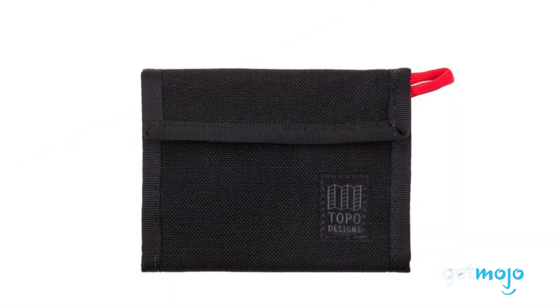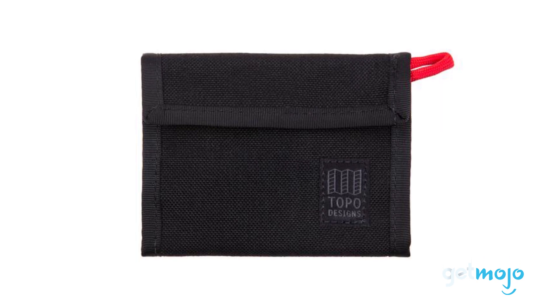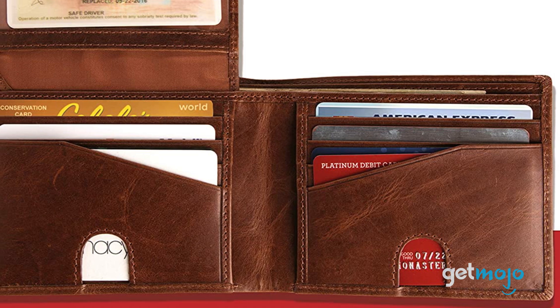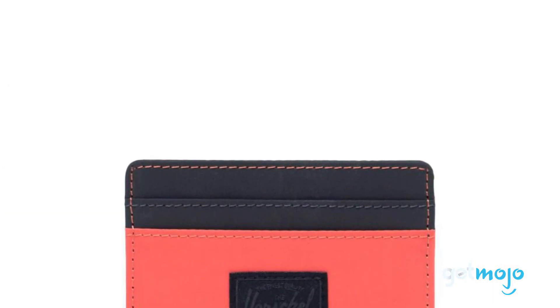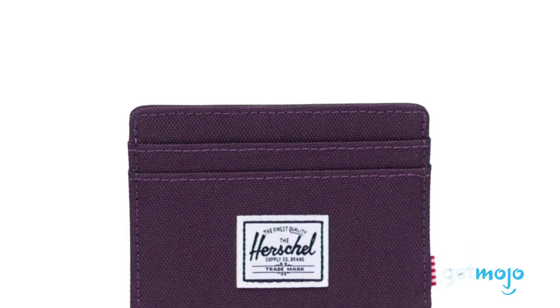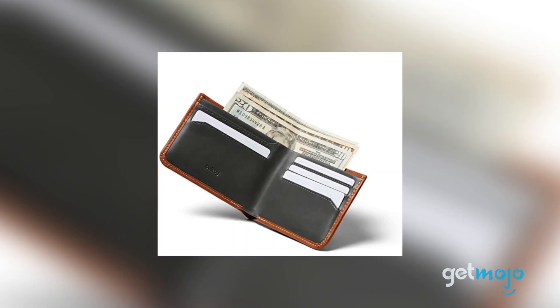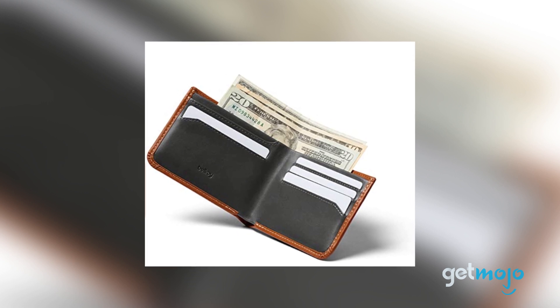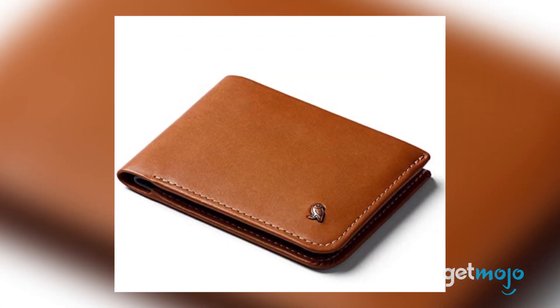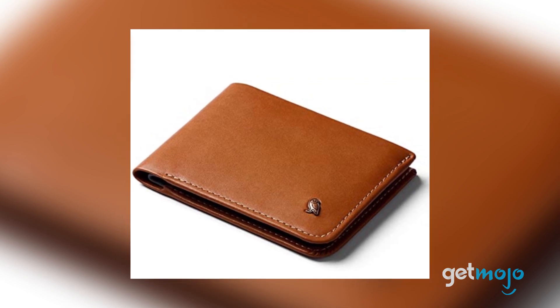So which wallet should you choose? Well, realistically, it comes down to two choices: do you want a wallet with tons of storage, or one that's slimlined? If you want to avoid bulk at all costs, then go for a wallet like the Herschel Charlie — it's affordable, stylish and does the job. However, if you want a more conventional bi-fold model, then a hard-wearing leather one is the way to go. Stay tuned to GetMojo for the most complete video product reviews.